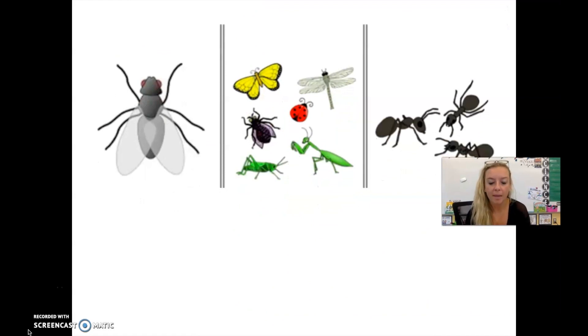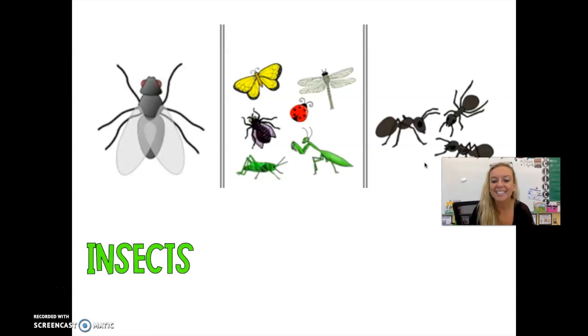I have a couple of pictures here. Let's try to figure out what is the mystery vocabulary word. I see a fly, some butterflies, a dragonfly, ladybug, green mantis, ants. What do all of these have in common? Six legs. Our first word is insects. Give yourself a pat on the back if you knew it was insects.